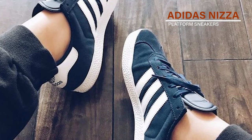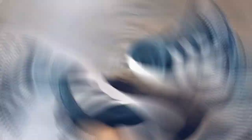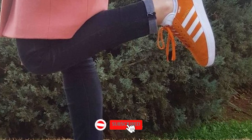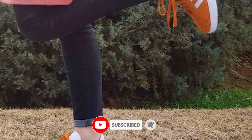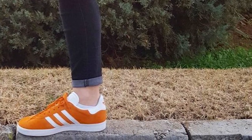Adidas Nizza Platform Sneakers. What do skinny jeans and flowy skirts have in common? Both look fantastic with a trendy platform like these Adidas Nizza shoes. Step up, step out, and give every outfit a little lift — even if you're just knocking around town.